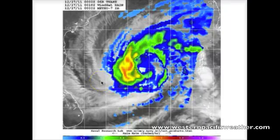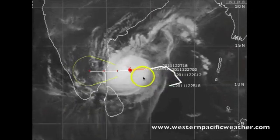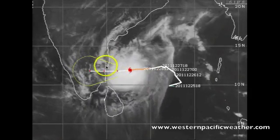Where is this system going to be making landfall and who's going to be getting the heaviest amount of rainfall? Going back to the IR imagery with the track and forecast produced by the Joint Typhoon Warning Center overlaid, it does continue to keep the system south of Chennai.